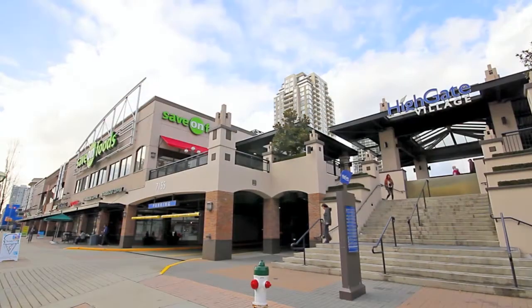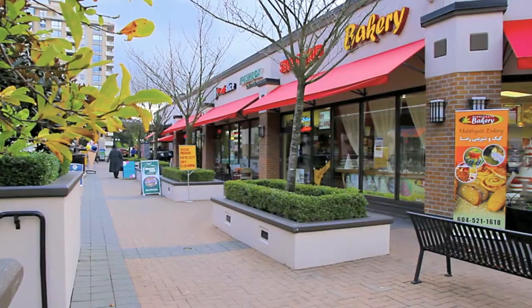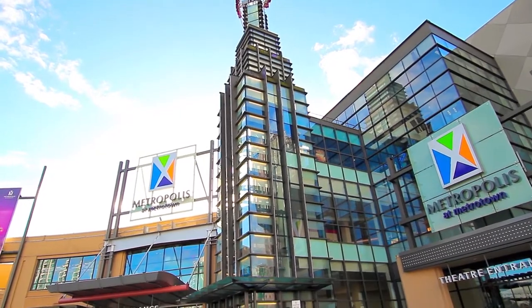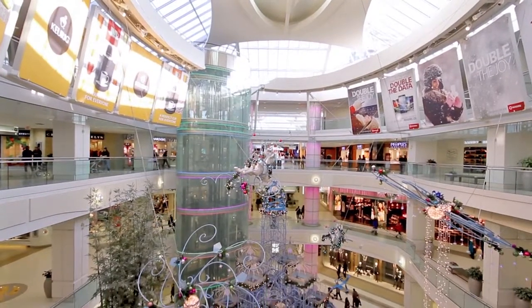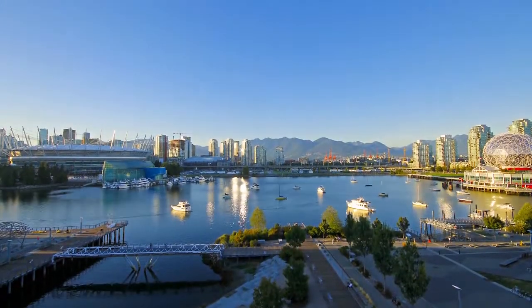For shopping, you're a few minutes away from Highgate Village, with a grocery store, coffee shop, boutique stores, and the new Edmonds Community Center nearby. A few minutes further is Metropolis and Metrotown, one of the largest shopping and entertainment districts in the city. The attached SkyTrain station also gives you an easy commute into downtown Vancouver and the rest of the Lower Mainland.